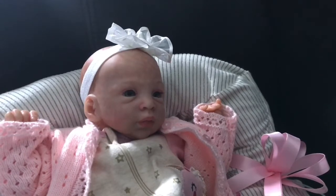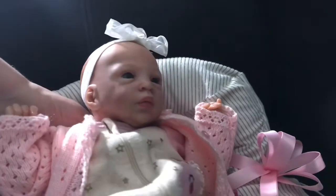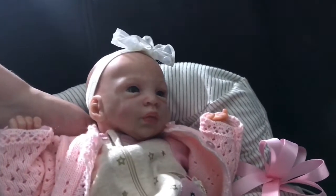Hello everyone. Happy Monday. I am here with my sweet little Tamsin Rose. She is the Leighton Rose sculpt by Marita Winters and she is my tiniest baby at just 15 inches.